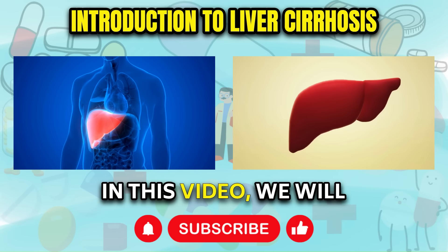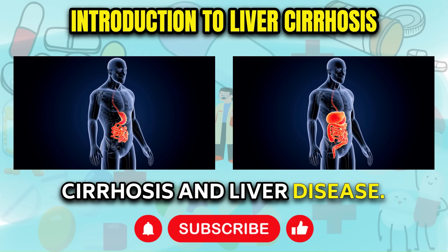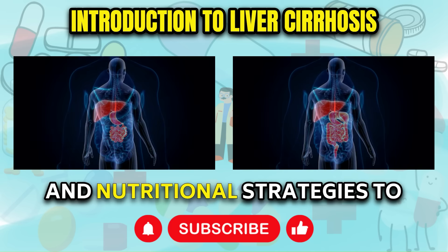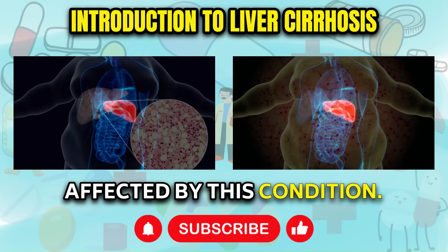In this video, we will explore 11 early signs and symptoms of liver cirrhosis and liver disease. Additionally, we will provide practical advice on remedies and nutritional strategies to support the healing of your liver, if you find yourself affected by this condition.